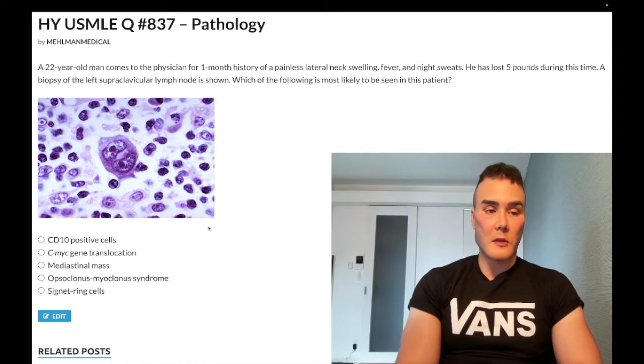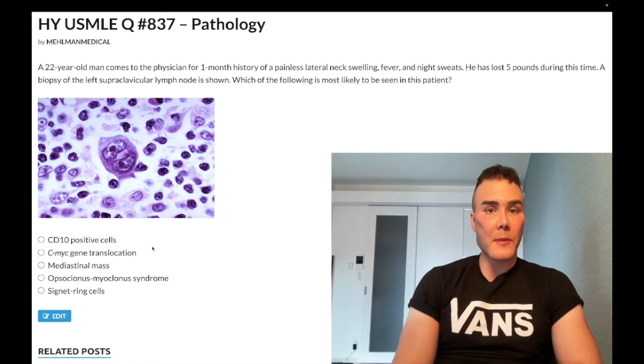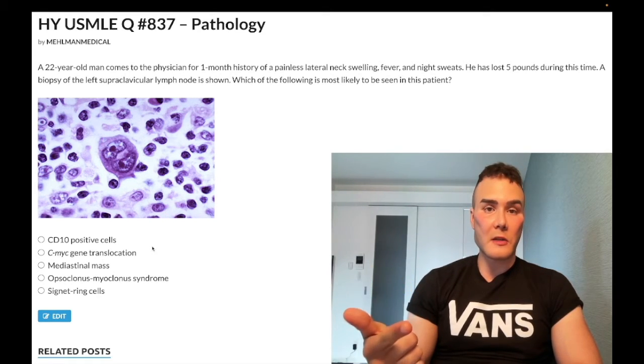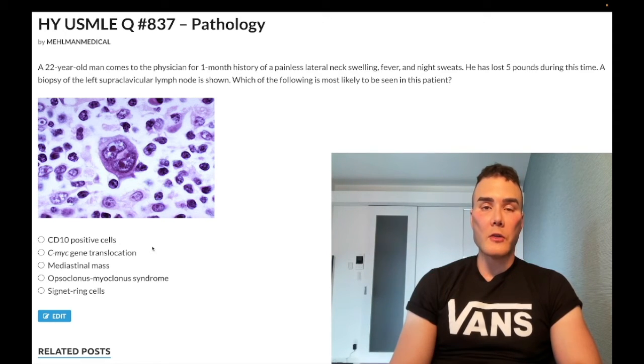Choice A: CD10 positive cells — wrong answer. These are for acute lymphoblastic leukemia, ALL. CD10 and TdT positive cells. ALL is going to be a kid who has a super elevated leukocyte count where it's all lymphocytes. Normal leukocyte count is four to 11,000. If you have an infection, you can get a leukocyte count in the teens, sometimes in the twenties. If you have a leukocyte count 30,000 or greater, you want to think about things like leukemoid reaction, could be pertussis, could be ALL when we're talking about kids.